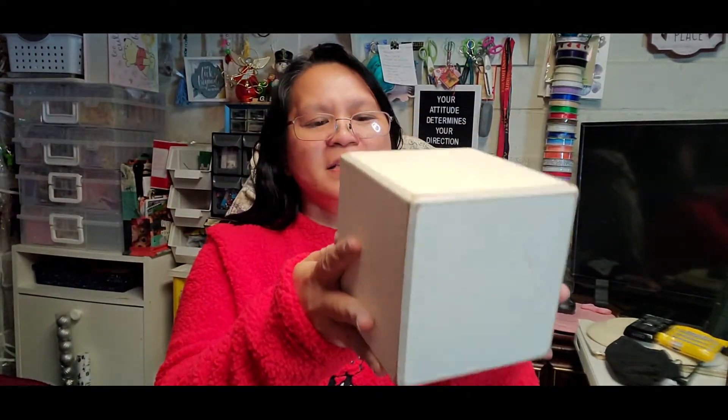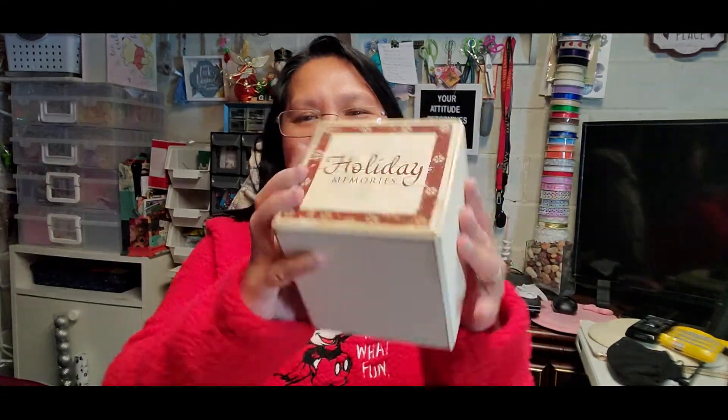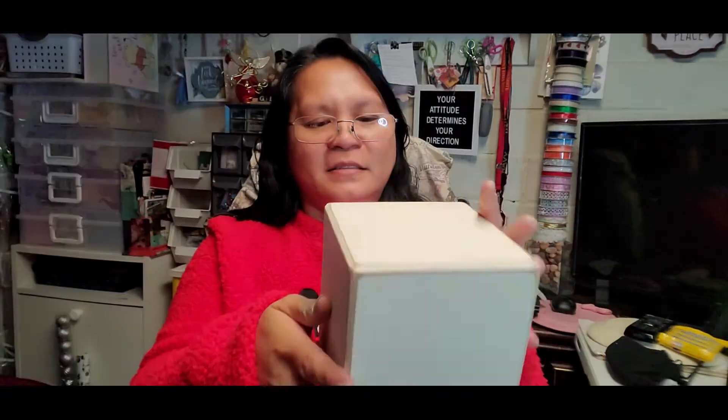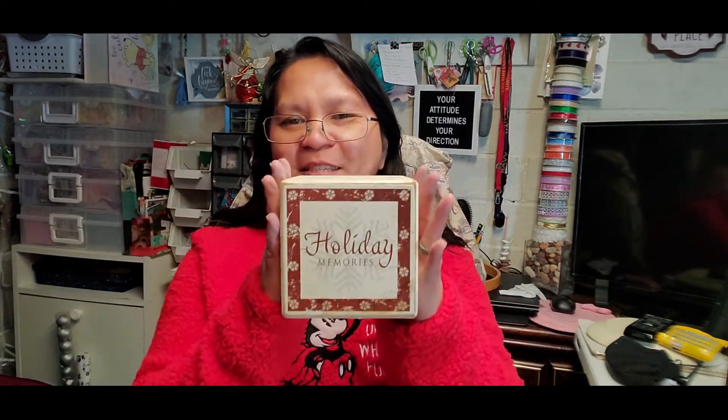Next item is this block that says 'Holiday Memories,' and I only got it for 25 cents. I'm planning to mod podge it with beautiful inspirational words and quotes. You'll see how I flip this on my 'Redeem, Restore and Repurpose' segment.